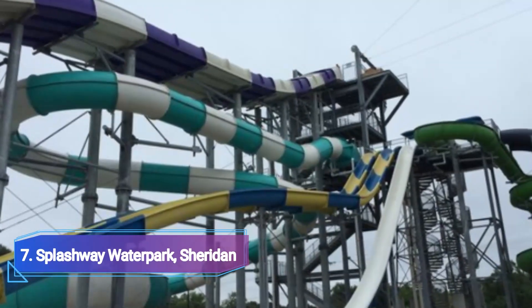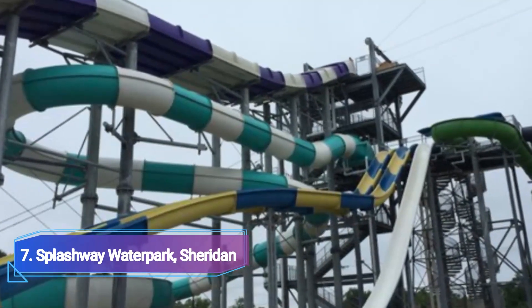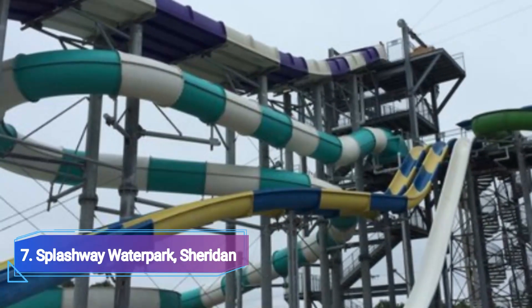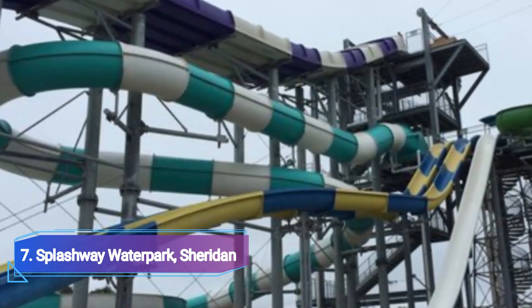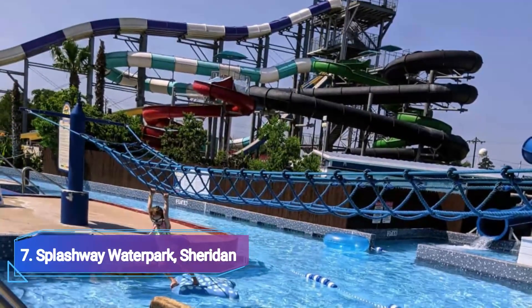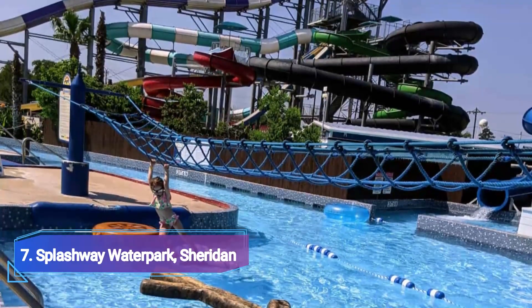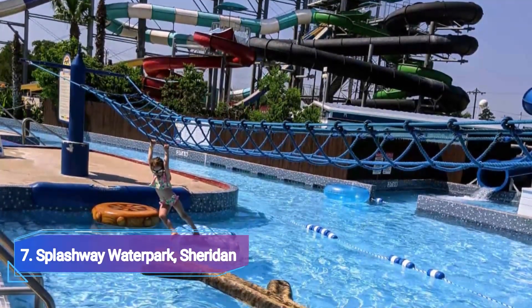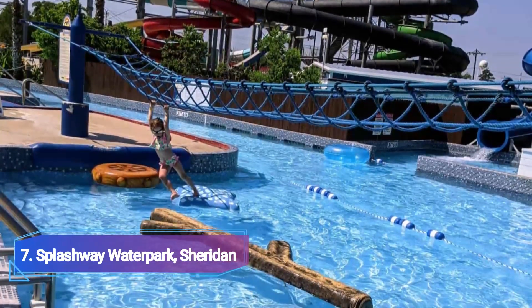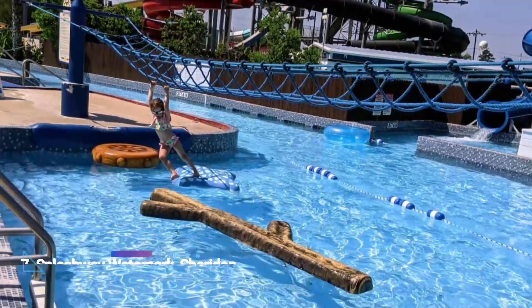7. Splashway Water Park, Sheridan. A lovely and enjoyable water park with many activities. Rentable BBQ barbecues and reasonably priced concessions are both available. Your children can enjoy the kids area, the wave pool, the lazy river, some water slides and more. If your family wants to spend the weekend at Splashway, you may also book a campground there.